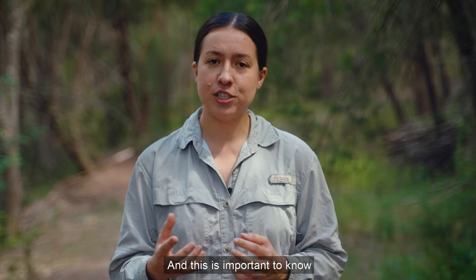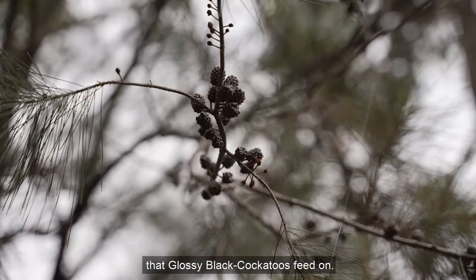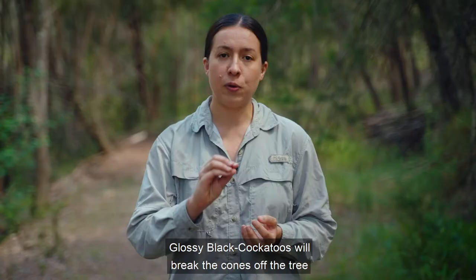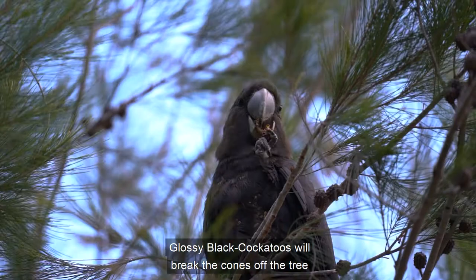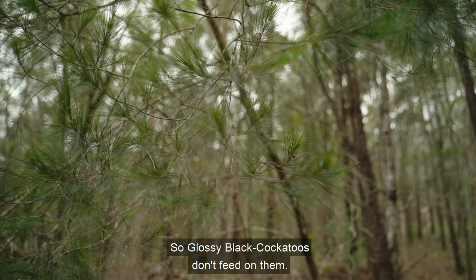When it comes to she-oak trees, there are male and female trees, and this is important to know because Glossy Black Cockatoos only feed on the female she-oak trees. Female trees are the only ones to produce the cones that Glossy Black Cockatoos feed on. In fact, Glossy Black Cockatoos will break the cones off the tree and extract the seeds — that's their food. Male she-oak trees don't produce cones, so Glossy Black Cockatoos don't feed on them.